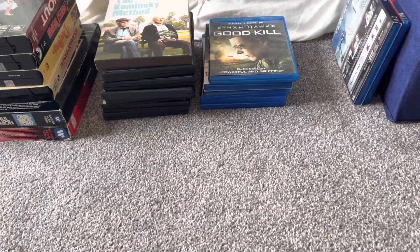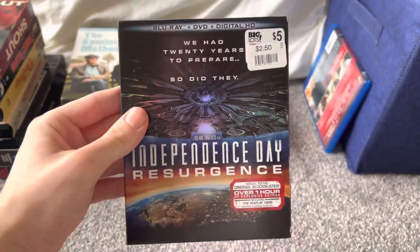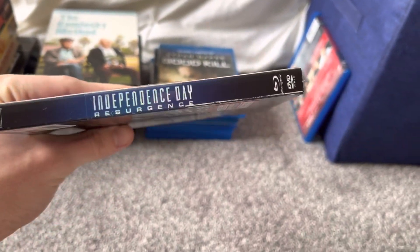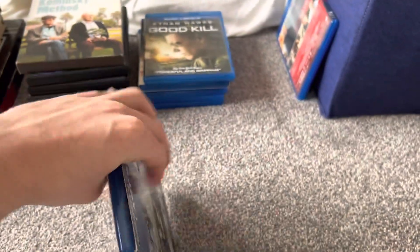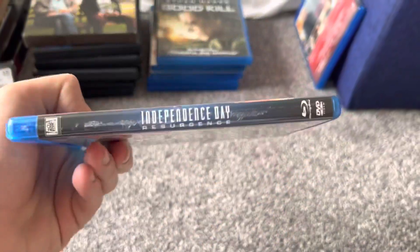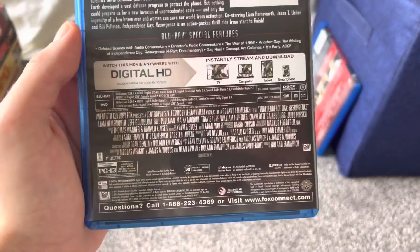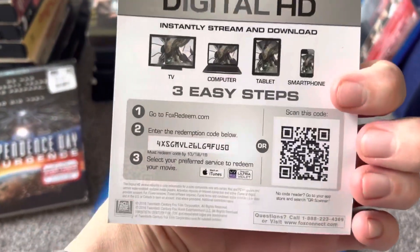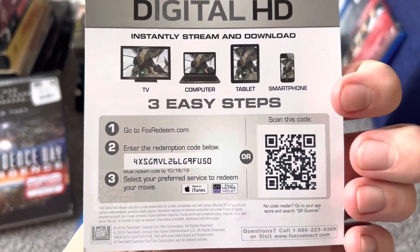These last two Blu-rays for this update are two I got at Big Lots yesterday. I just got the first Independence Day movie on Blu-ray last month, so why not get this one? It was on sale for $2.50. This one got mainly negative reviews, but why not give it a chance? The digital copy code expired on October 18th, 2019.